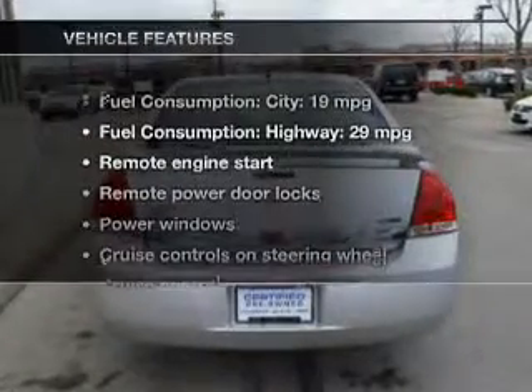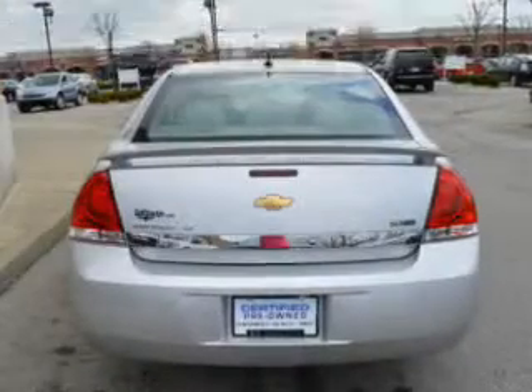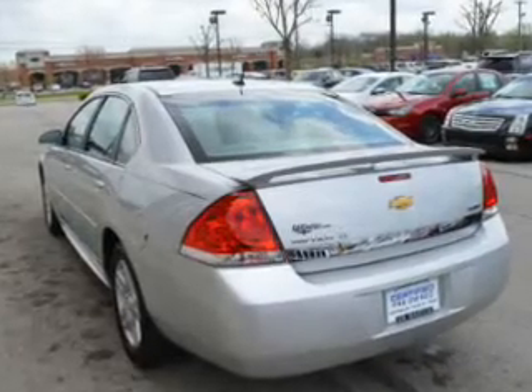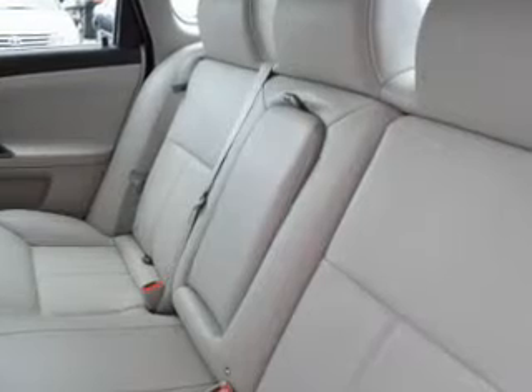And with these notable features, you won't want to miss out on the opportunity to own this amazing ride. Power door locks, power windows, cruise control, and AM-FM stereo with a CD player. Power mirrors, power steering, and adjustable tilt steering wheel.